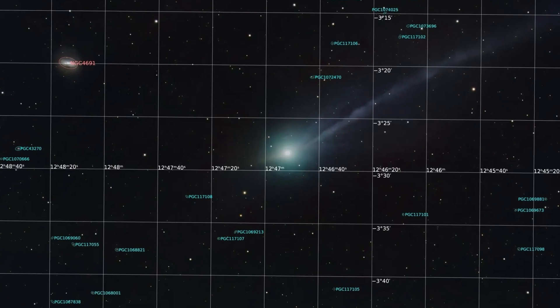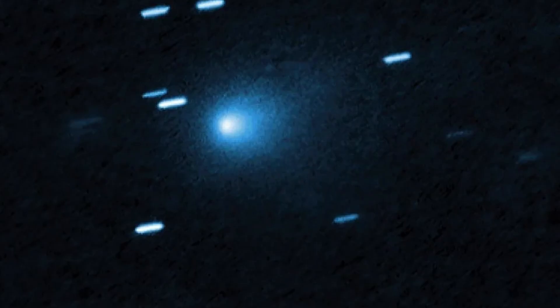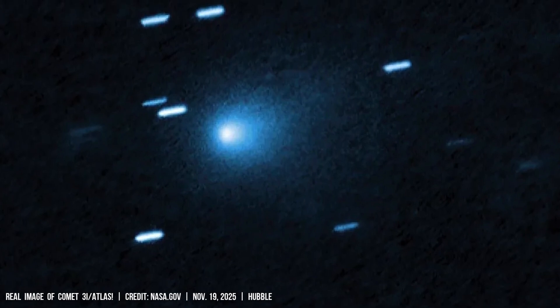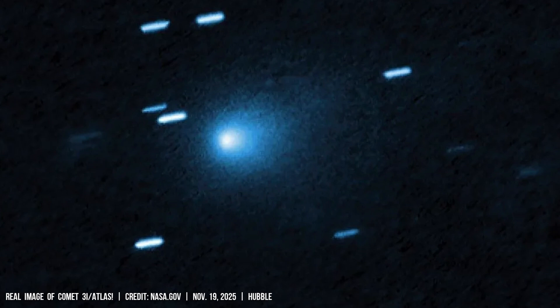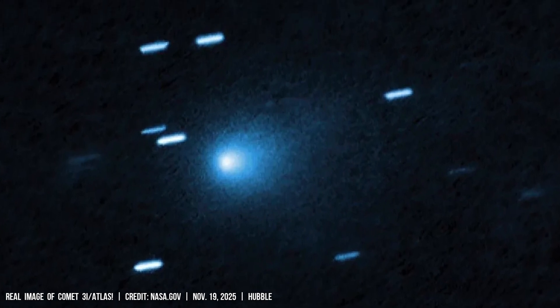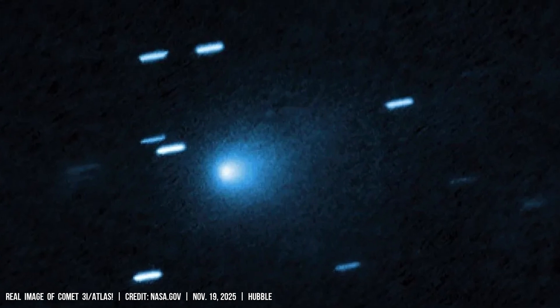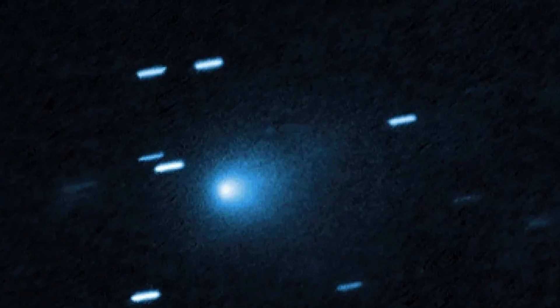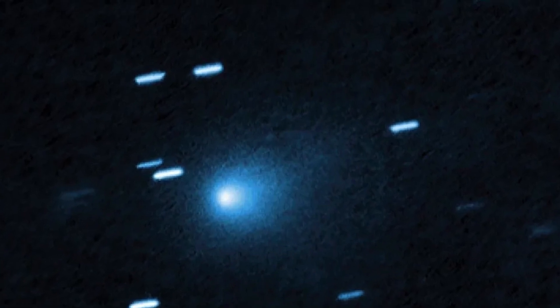Hubble Space Telescope observations, at a separation of roughly 207 million miles from Earth, delivered a blue view of the comet's coma. High-resolution imaging showed a compact nucleus surrounded by a dust envelope whose brightness and scattering properties produce that blue tint in broadband optical filters.